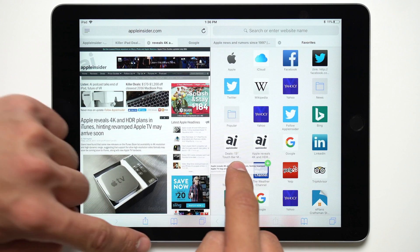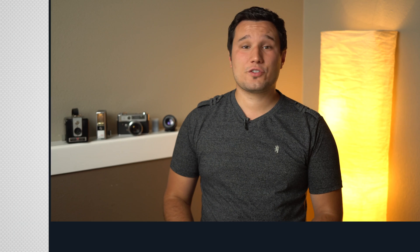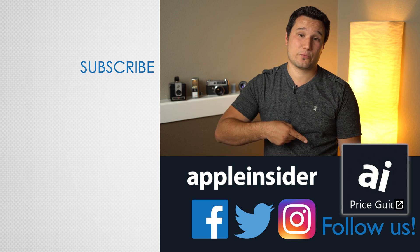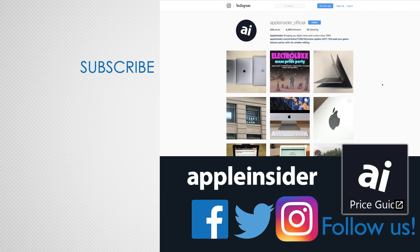If you're interested in learning about all the other features coming with iOS 11, click the card above to see our Inside iOS 11 playlist. If you enjoyed this video, like it and hit that subscribe button. Also check out our price guide, which makes it extremely easy to find the best deals on Apple products, updated daily. Be sure to follow us on social media and we'll see you in the next video.